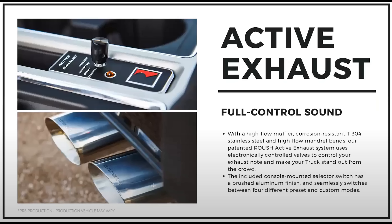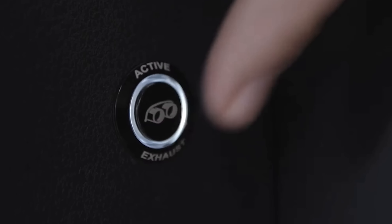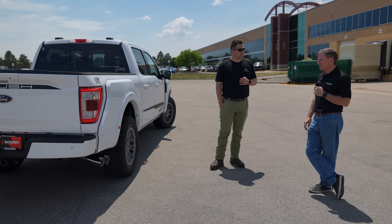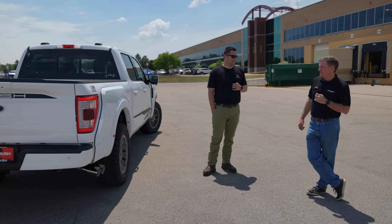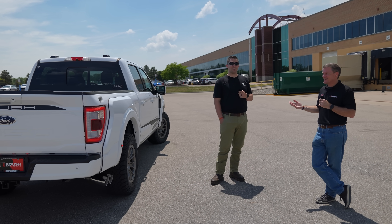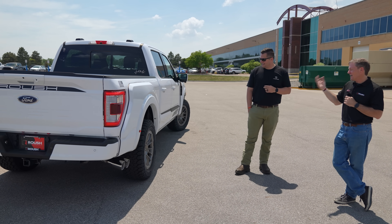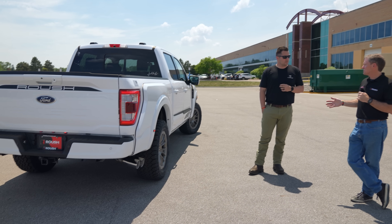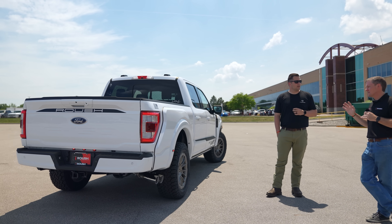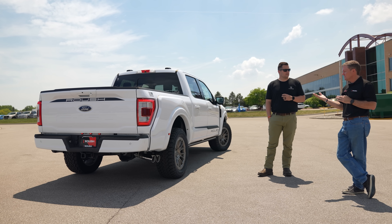Active exhaust is back! That is one of the biggest features customers love — they want it loud but they don't want to upset their neighbors. You can make up your own mind. How does the active exhaust technically work? Our Mustang system has two valves; the truck has one. For the truck we made it a little easier — just an on/off. There's a push button on the dash with a nice LED backlit switch. Customer feedback keeps things moving.